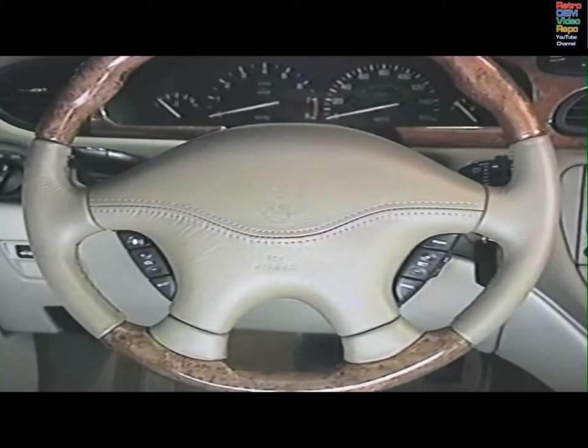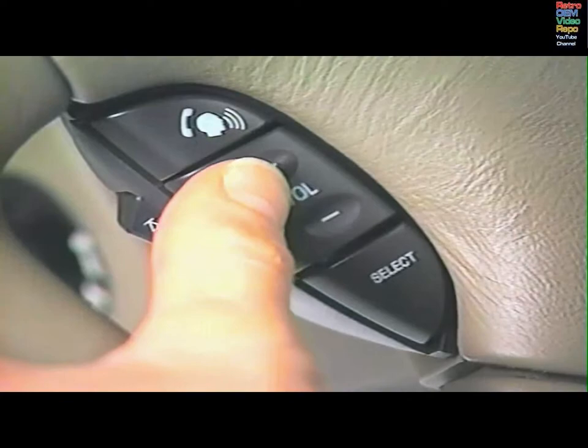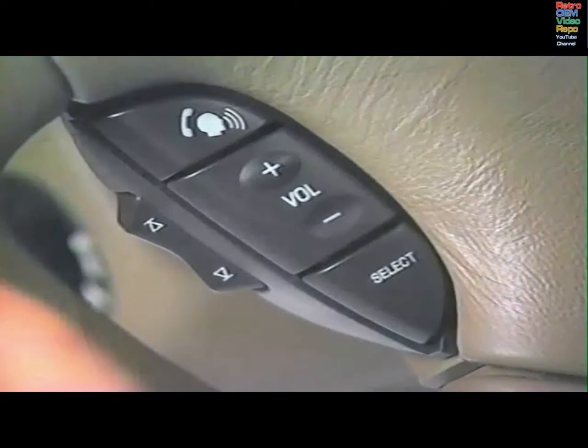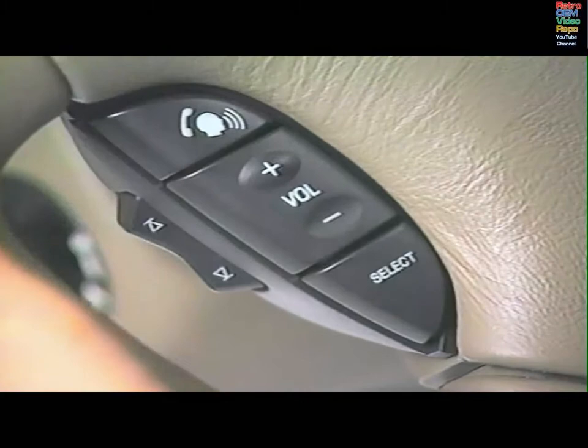The voice activation system is controlled with the voice button on the steering wheel. The ignition must be on. Wait until the system is ready before you give a command. Adjust the speaker volume during a command with either volume control. Specific commands that you must use for each function are listed in the handbook. To give a command, press voice and wait for the tone. Phone numbers are said as single digits and entered in groups.